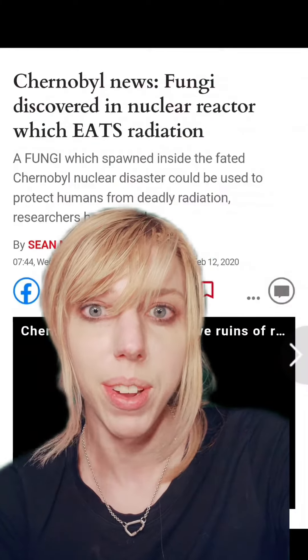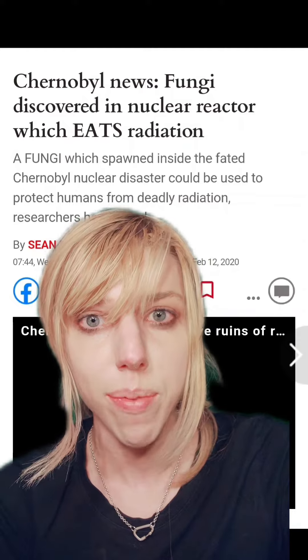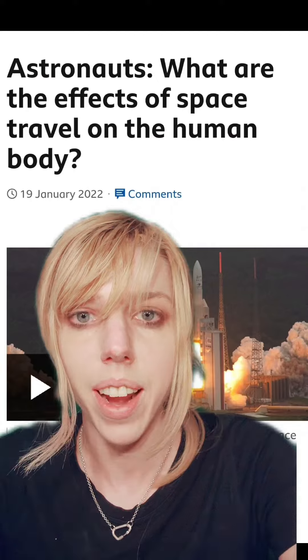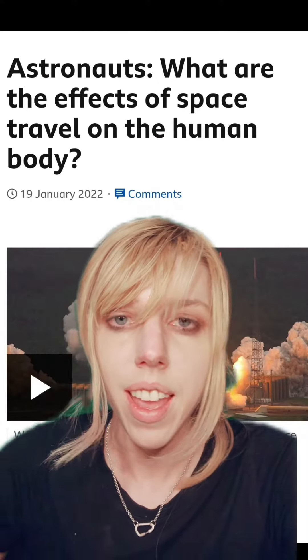This may sound silly and maybe something we should have already thought about, but they could potentially line the walls of spaceships with the compound that is melanin. In case you weren't aware, astronauts suffer from higher levels of cancer because they're exposed to radiation out in space — they don't have the atmosphere that protects us here.